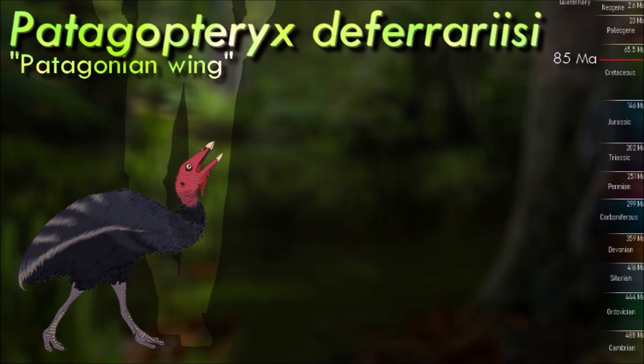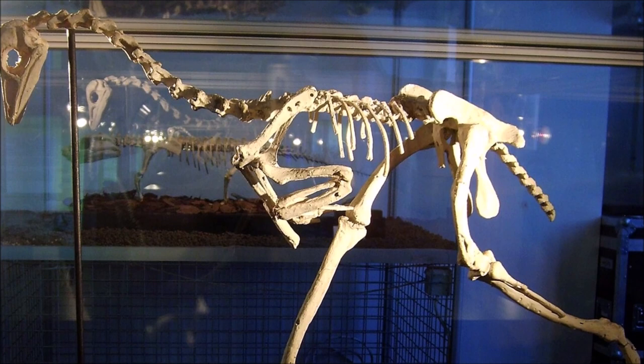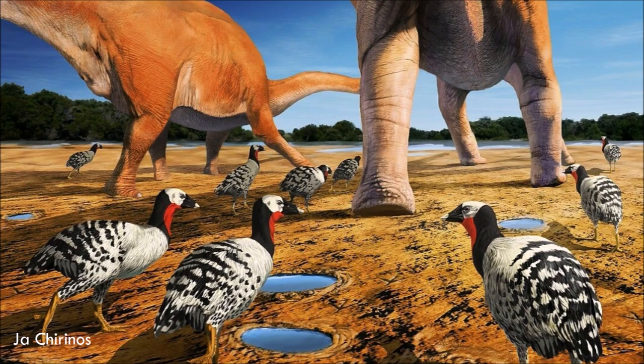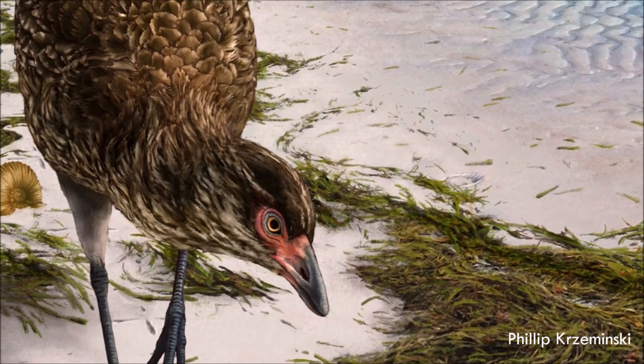Patagopteryx had feet with fused bones, much like modern birds. The bird did not have a wishbone, meaning it would have been impossible for it to have had the muscles necessary for flying. The legs had very short femurs, characteristic of a running animal. The second toe has a curved claw, but it does not appear to have been used as a weapon. It was omnivorous and probably traveled in flocks across the plains of South America. It is the earliest known unequivocal example of secondary flightlessness; its skeleton shows clear indications that the ancestors of Patagopteryx were flying birds.